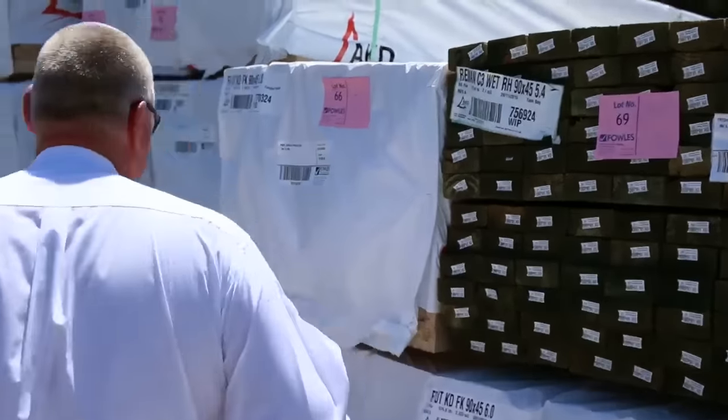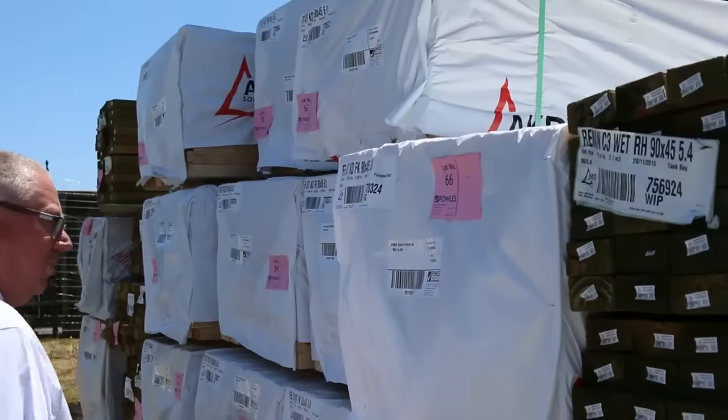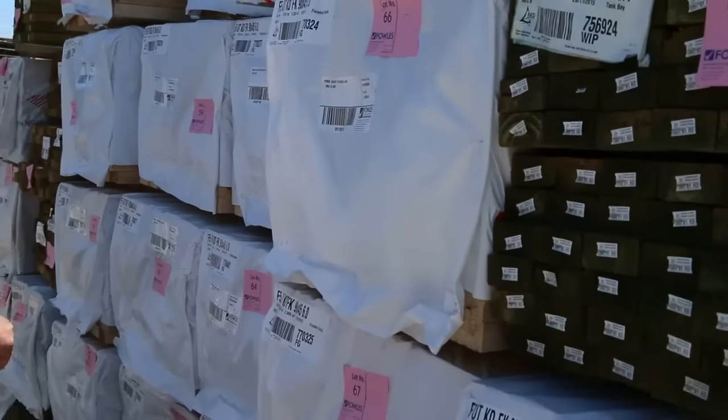Making our way along here - just had this delivered this morning. A whole heap of 90x45 structural pine. There's 6 metres and 5.4s here.